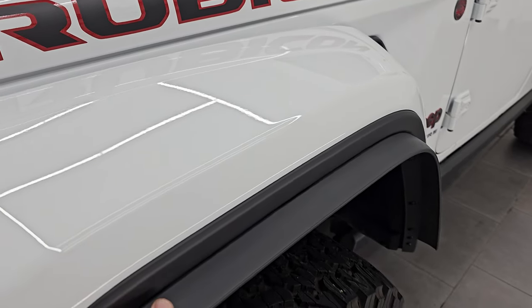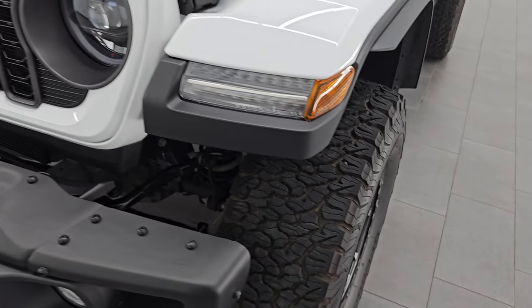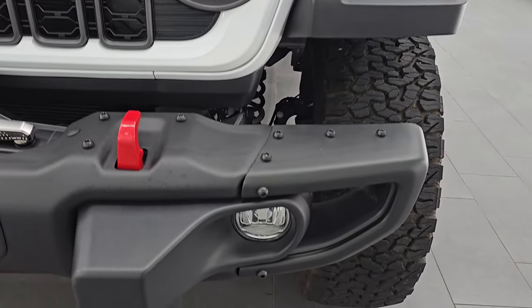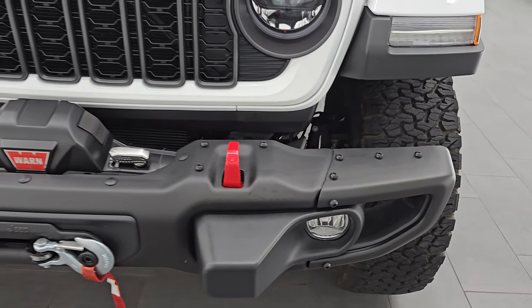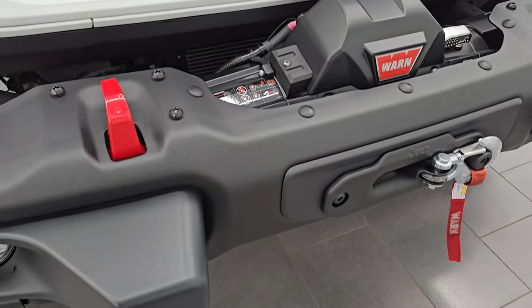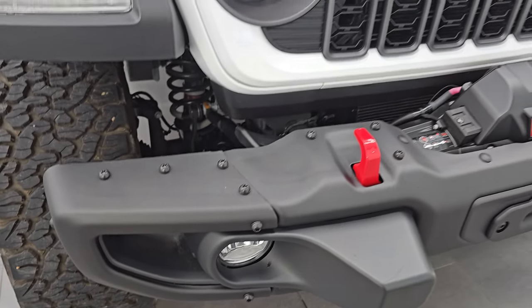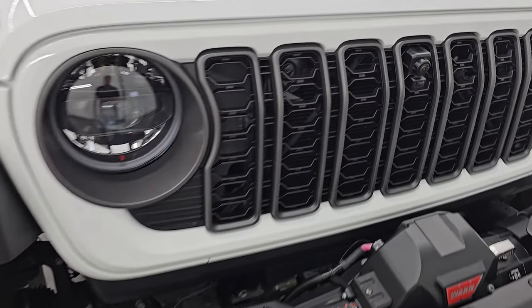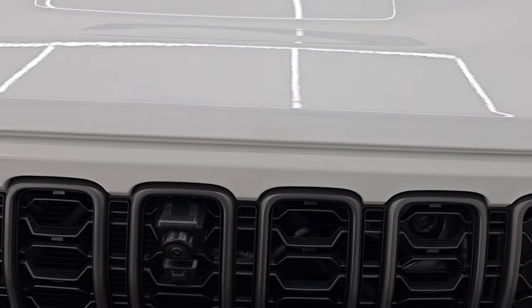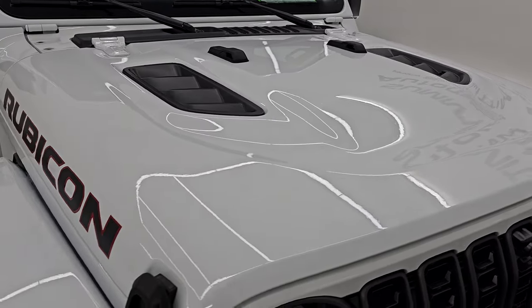You get the fender flares on here because of the bigger and wider tires and the little bit of a suspension lift. It also has the LED headlamps, running lights, and fog lights — these are standard now on the 2024s. You also get a Warn 8,000-pound winch with a synthetic rope, metal bumpers with the Rubicon X package, the Granite Crystal 7-slotted grille, a trail cam, and the hood with the simulated heat extractors.